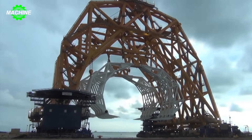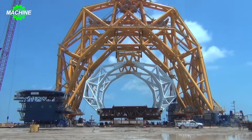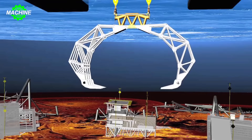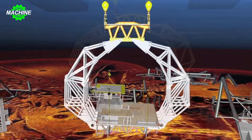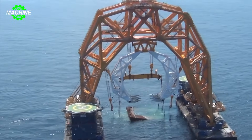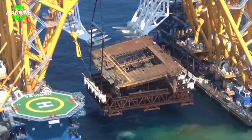The Claw is a unique lifting apparatus, resembling a giant claw, designed to safely and efficiently lift heavy and bulky objects. It has been applied in various fields, from construction and mining to rescue operations, catering to tasks requiring high precision and heavy load-bearing capabilities.